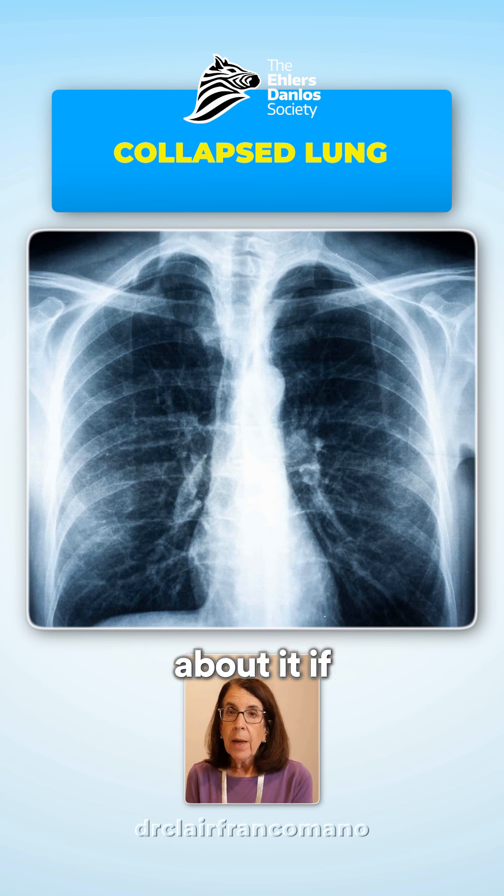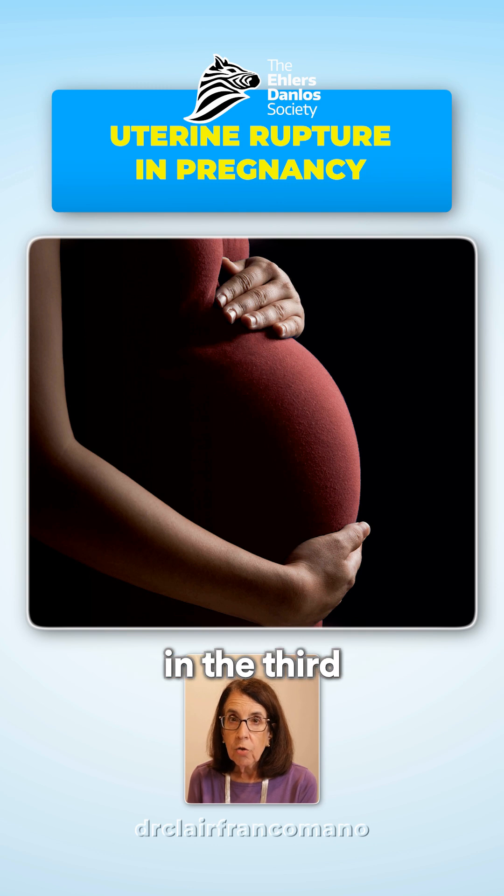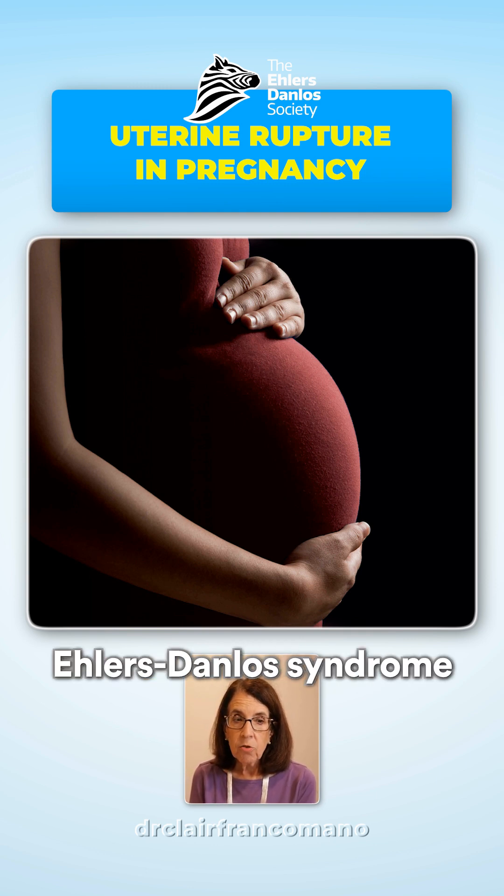We also worry about it if a woman has had a uterine rupture in the third trimester of pregnancy, because this can be a complication of vascular Ehlers-Danlos syndrome.